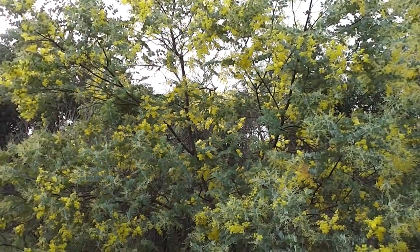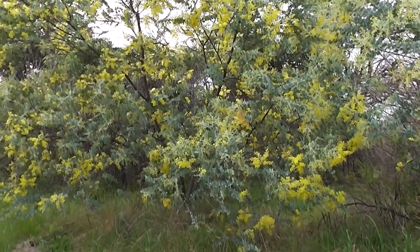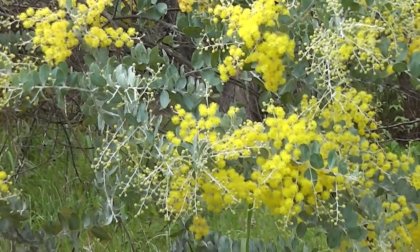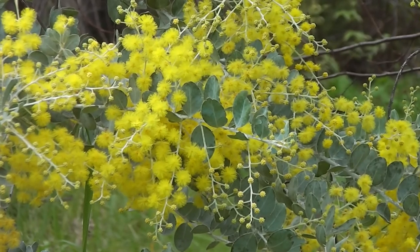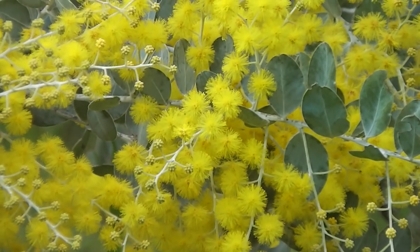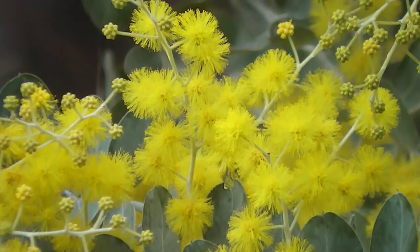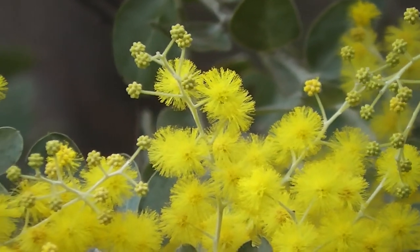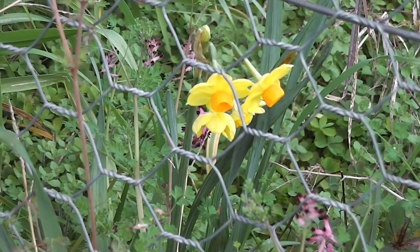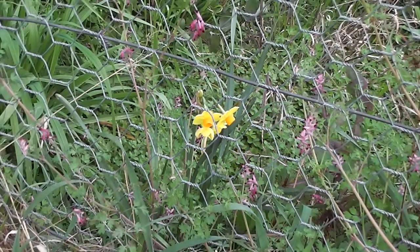So very nice in the wintertime. Acacia podocarpifolia. Very beautiful indeed. Yellow is an important winter colour — very important in wintertime. A very important winter colour, yellow.